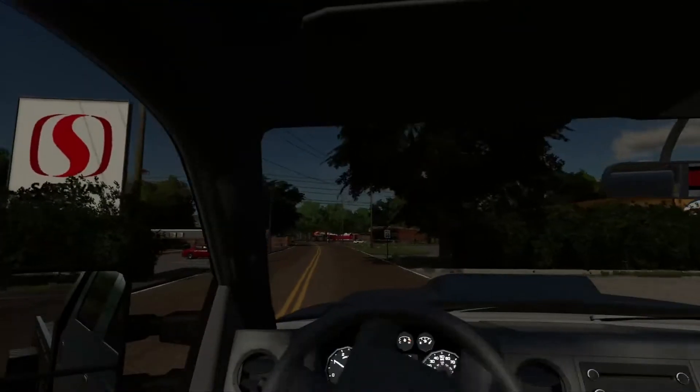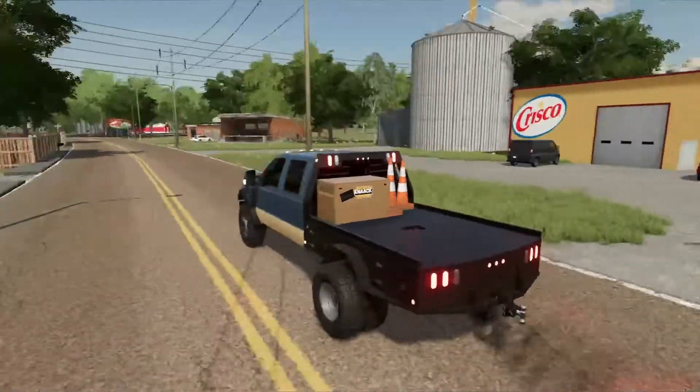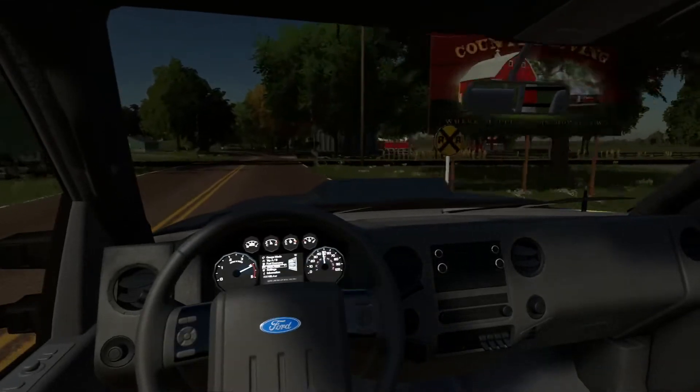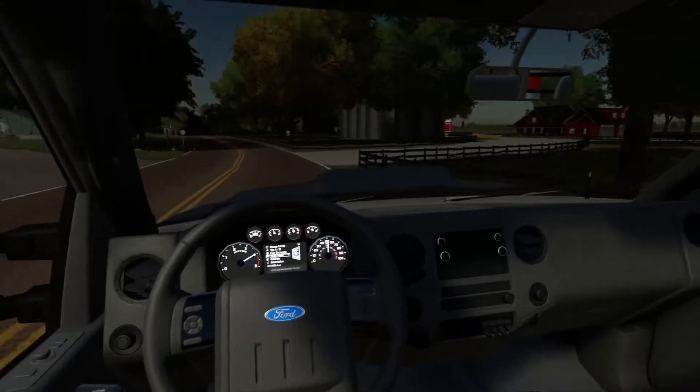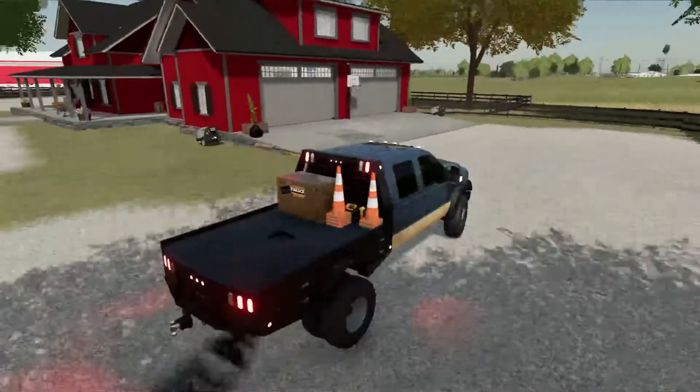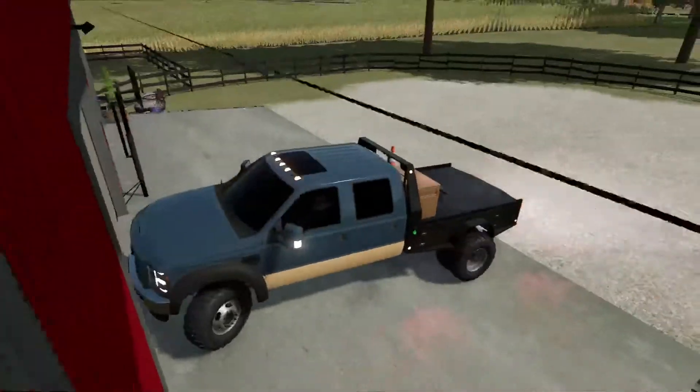Alright, well boys, I just got back from the store. I got some stuff in my knack box back there, and I'm pulling up to the farm. Bonesa said he's meeting me at the farm here in like five minutes. He said he's got a surprise for me. I'm just pulling up to my garage.